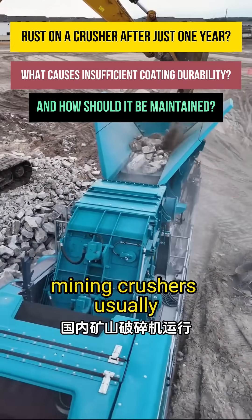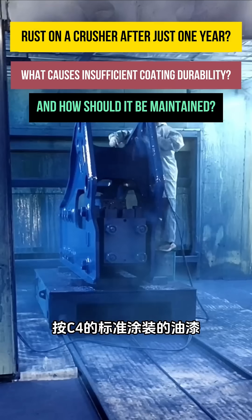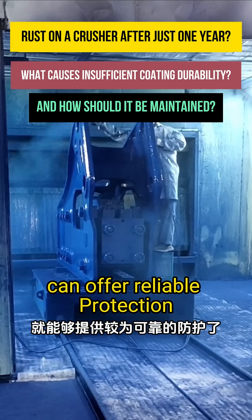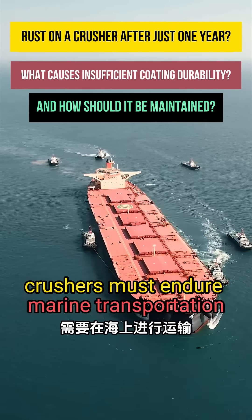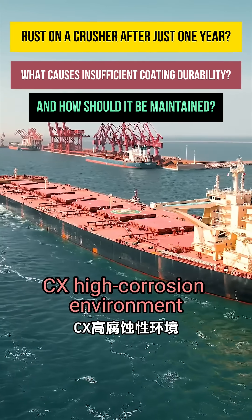Domestically, mining crushers usually operate in a C4 corrosion environment, and coatings applied under C4 standards can offer reliable protection. However, once exported, crushers must endure marine transportation, exposing them to a much harsher CX high-corrosion environment.